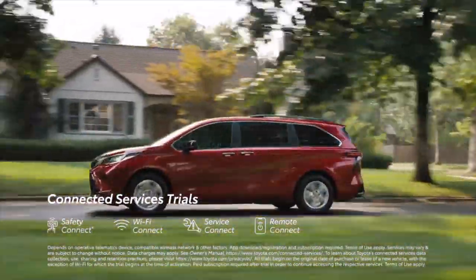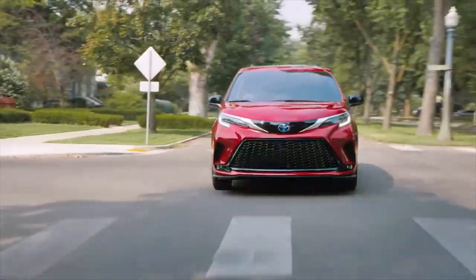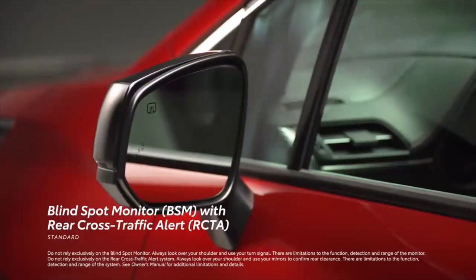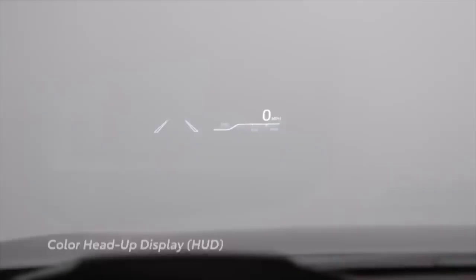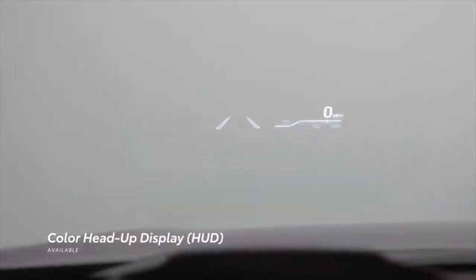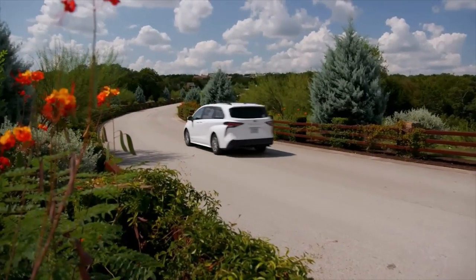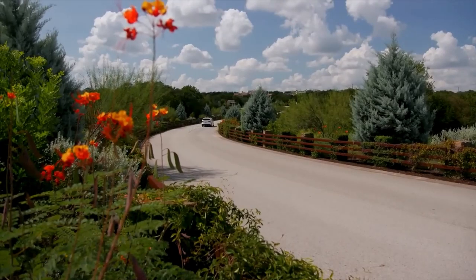For XLE and above, there's also a Remote Connect trial. Raising this in-cabin convenience story even further, Sienna features a standard blind-spot monitor with rear cross-traffic alert system, as well as available equipment like a 7-inch multi-information display and color head-up display that help keep important information front and center. This theme continues with Sienna's available digital rearview mirror, which helps bring added rear visibility, even with tall passengers that could otherwise obstruct a traditional mirror.